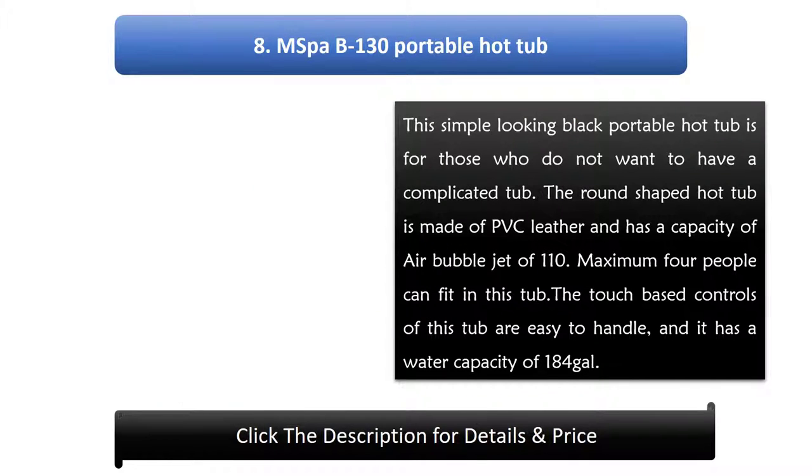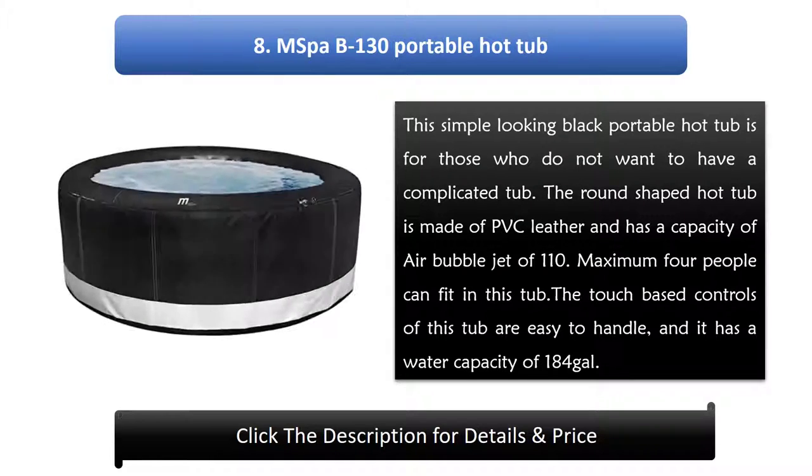Number 8: MSPA B-130 Portable Hot Tub. This simple looking black portable hot tub is for those who do not want a complicated tub. The round shaped hot tub is made of PVC leather and has a capacity of 110 air bubble jets. A maximum of 4 people can fit in this tub. The touch-based controls are easy to handle, and it has a water capacity of 184 gallons.